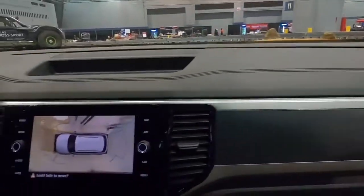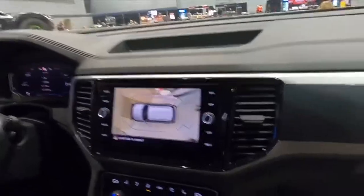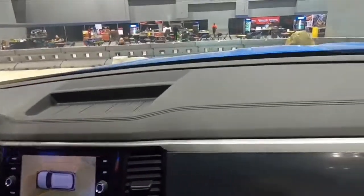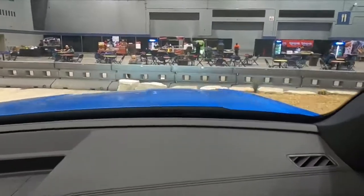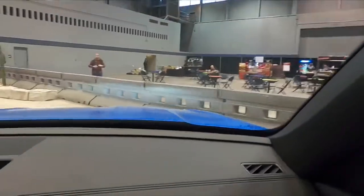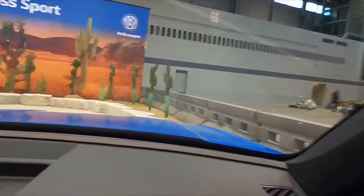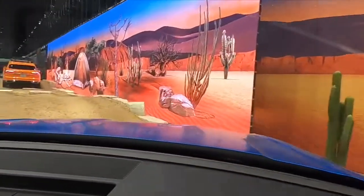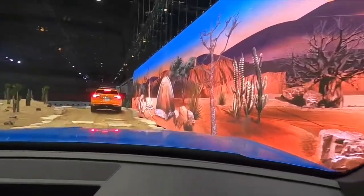This is the new 2020 Atlas Cross Sport, all new for 2020. What they've done is they've taken the full-size Atlas and given it a fastback roofline and gotten rid of that third row so people have the option to not have it. It looks a little bit sportier.